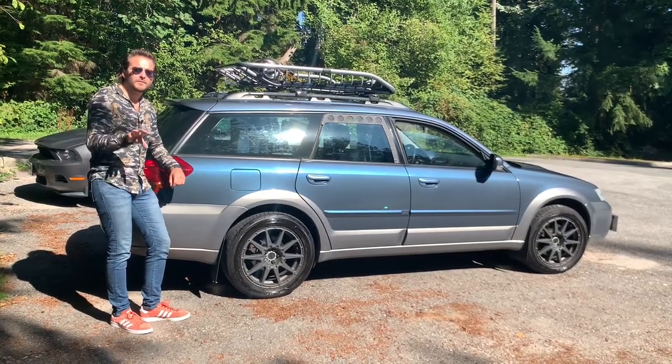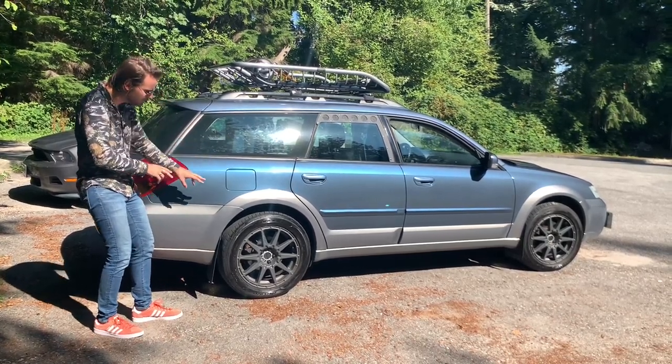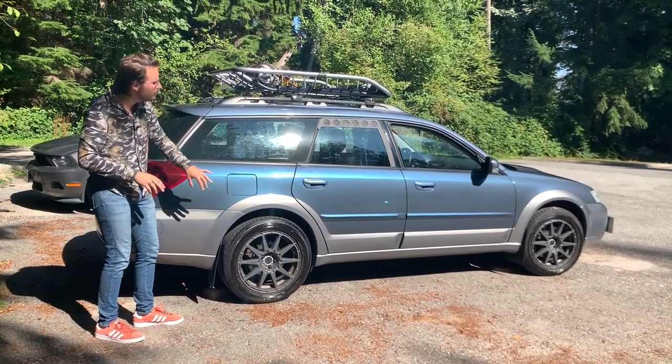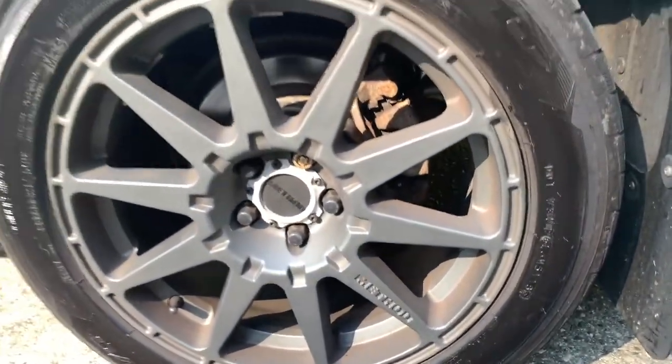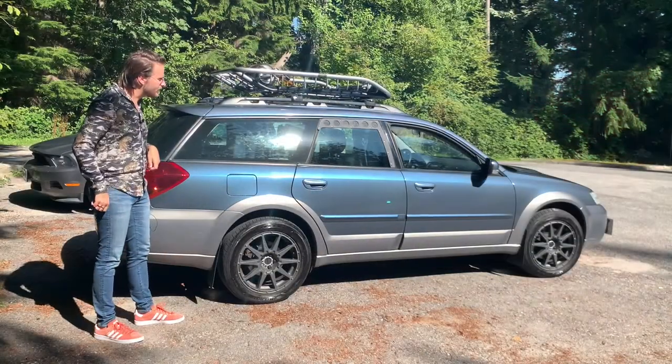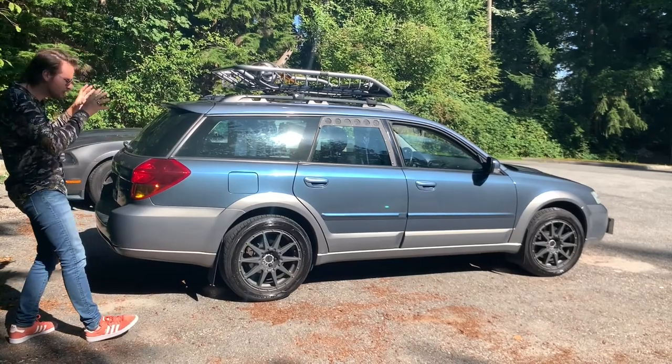I want to talk for a minute about the styling of this car. Just look at it — it's gorgeous. It's got the two-tone paint with the blue and the grey, these sweet wheels. It's just a gorgeous car. It's got these window thingies, and a bunch of stuff that we'll discuss in a couple minutes, but just take a moment and look at it.